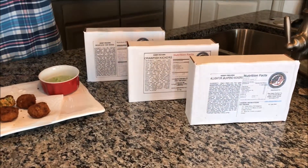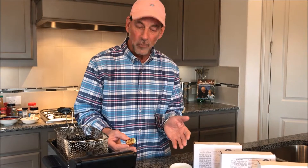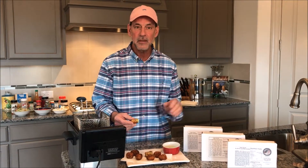This is a great way to introduce alligator to your friends and family because it's only a little bit with jalapeños and pepper jack cheese. So now you have a lesson on what kickers are — contact us at the Cajun Turkey Company and drop by and pick some up. Thank you.